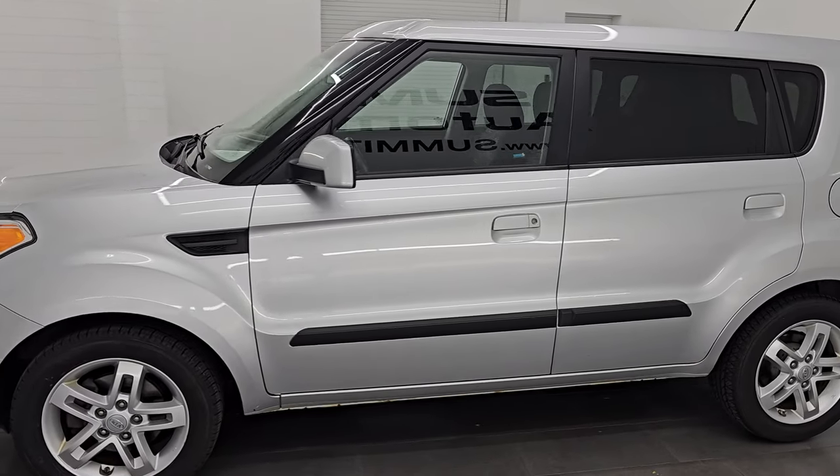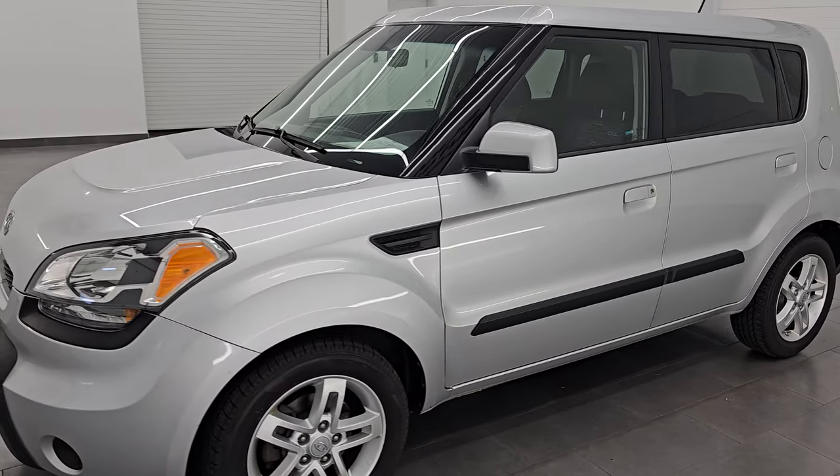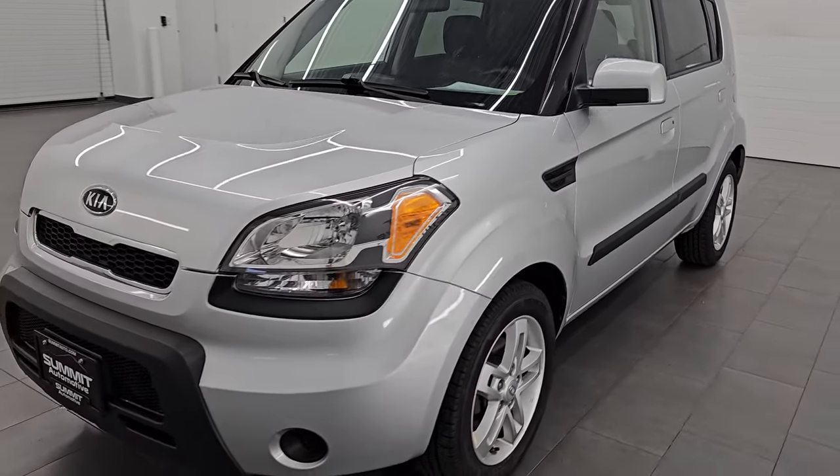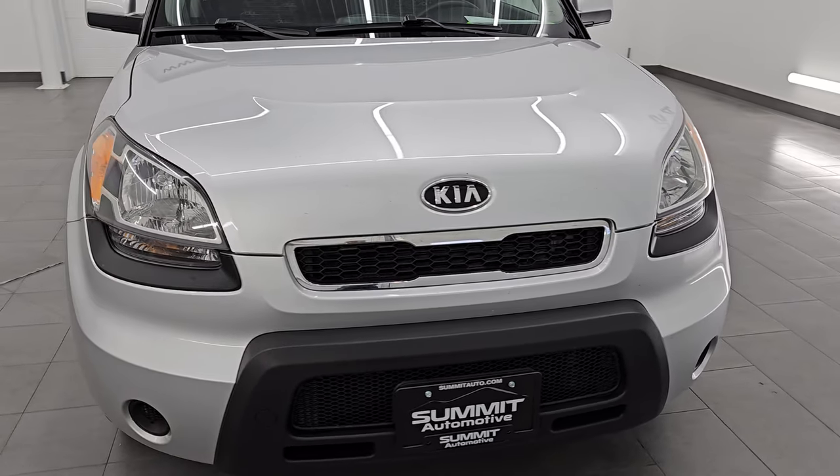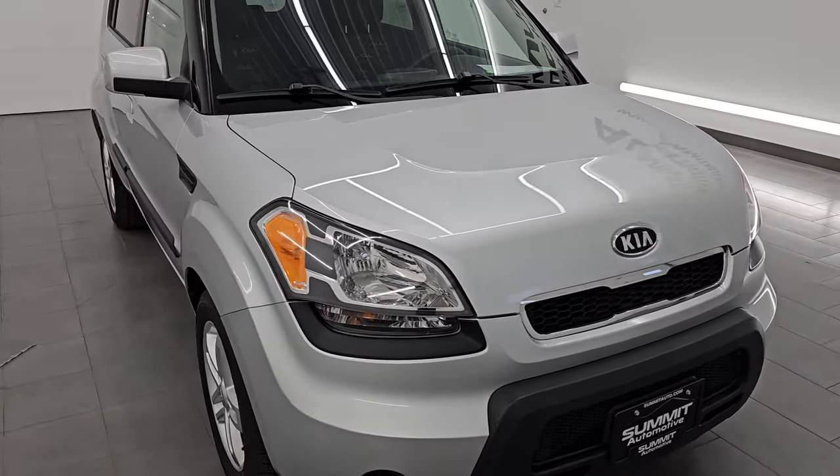This 2010 Kia Soul has the 2.0-liter 4-cylinder engine, puts out 142 horsepower and it's paired up with the 4-speed automatic transmission. It is a front-wheel drive vehicle.